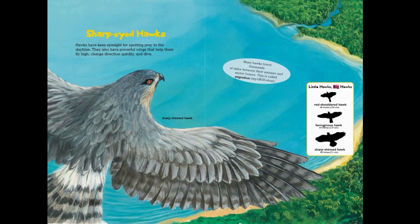Little hawks, big hawks: red-shouldered hawk, 40 inches; Ferruginous hawk, 54 inches; sharp-shinned hawk, 28 inches.